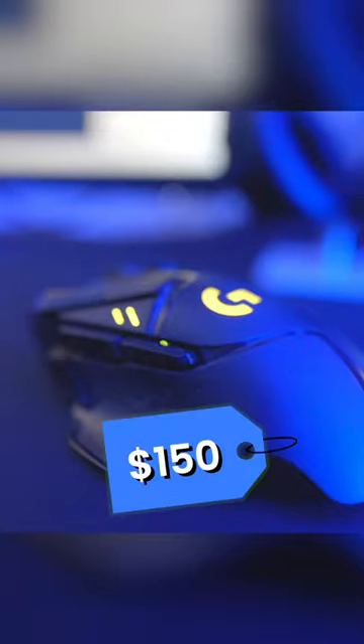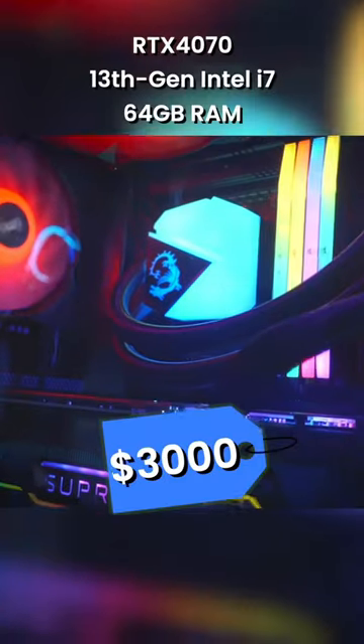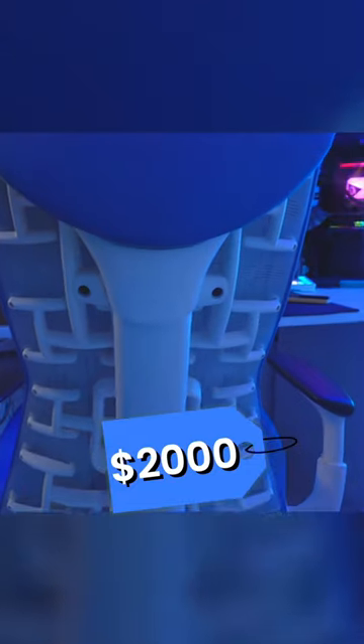Each of these is about $400. This is about $100, $150. SteelSeries Nova Pros. Ryan hooked me up with a brand new PC — $3,000. Herman Miller chair, this is almost a $2,000 gaming chair.